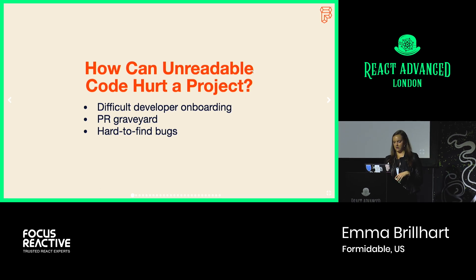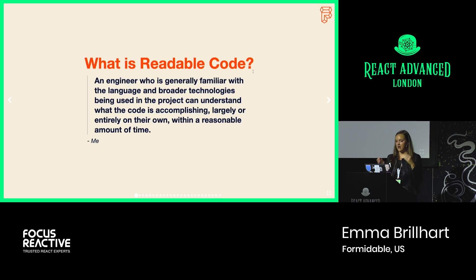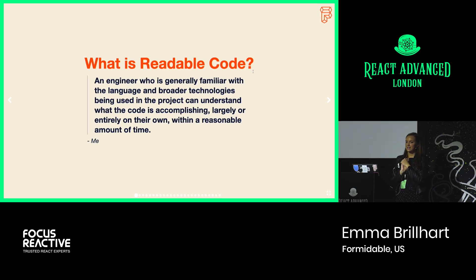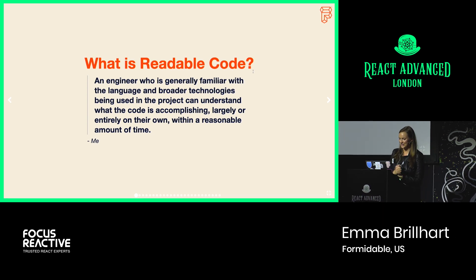There are a lot of opinions out there over what constitutes readable code. I knew this before I asked the question on Twitter, made that mistake, and I definitely knew after. So I want to be clear about what type of readability I'm talking about. My definition is: an engineer who is generally familiar with the language and broader technologies being used in the project can understand what the code is accomplishing, largely or entirely on their own, within a reasonable amount of time. And Twitter seemed to generally agree with this definition.